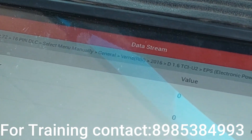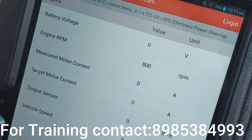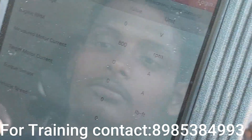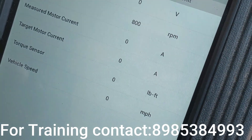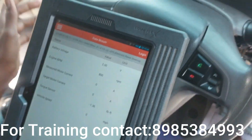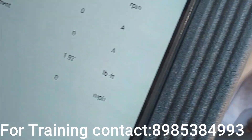Vehicle speed is zero. So the data stream shows: battery voltage zero, engine RPM running, measured motor current zero, target motor current zero, torque sensor zero. When we turn the steering wheel, we can see the torque sensor value — it is not changing. The torque sensor is zero.